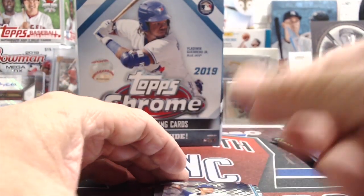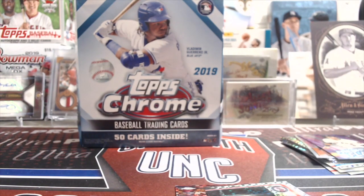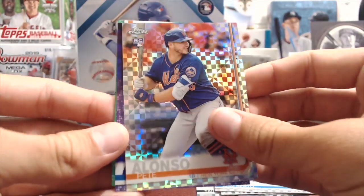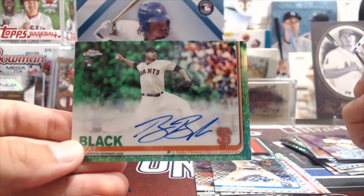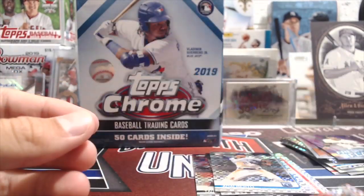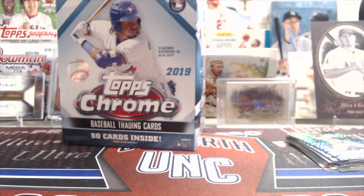That was pretty good for $35 — really good, actually. We probably won't buy tons of Chrome this year but you never know. We did really well in this box and I'd like to see how other boxes look. I actually love the look of these extra inserts. To get one of those good rookies out of a 200-card set, you've got about a 5% chance — pretty cool.